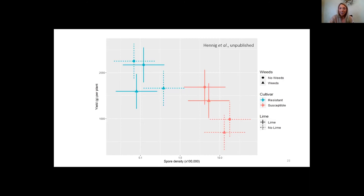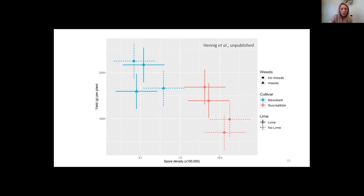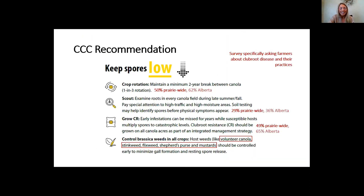Club root disease is very manageable, but we need to be proactive, which is why we need to grow club root resistant cultivars before we have a problem. In an integrated management plan, this means: keep spores low, keep spores local, and manage those patches. A Canola Watch survey found that prairie-wide, 50% have a crop rotation of at least a two-year break, which research has shown decreases resting spores by 90%. We need to proactively scout, grow club root resistant cultivars, and control brassica weeds including stinkweed, flixweed, shepherd's purse, and mustard.